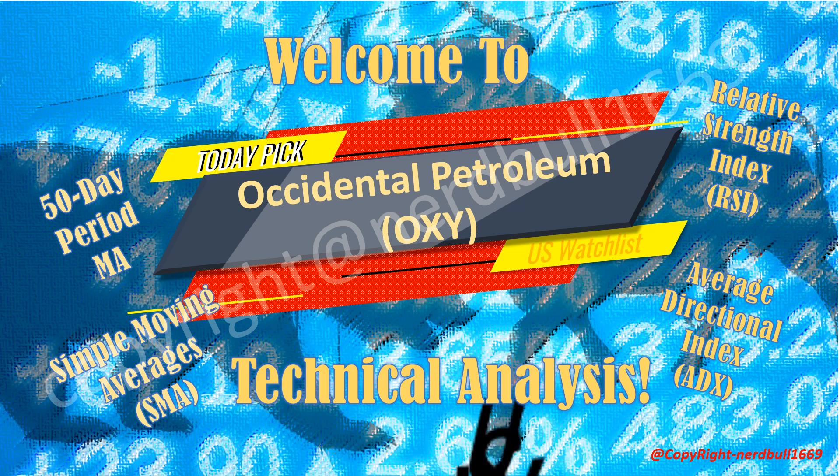Welcome to channel 1669. Today's topic is Occidental Petroleum, which has beaten their second quarter profit estimate on higher production. In this video, I'll be presenting the top three stock picks from a machine learning model and sharing a technical analysis of Occidental Petroleum using the Simple Moving Average (SMA) 50-day period.